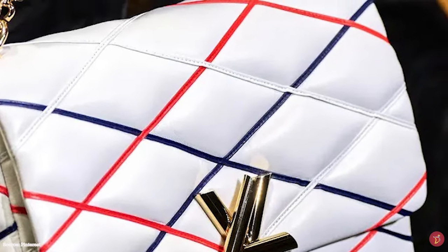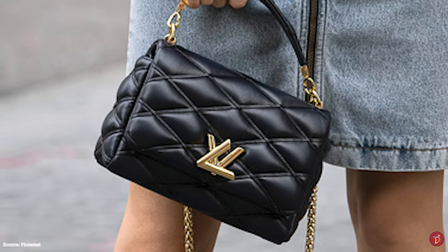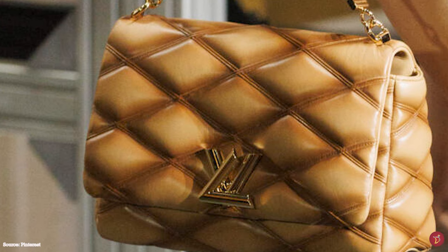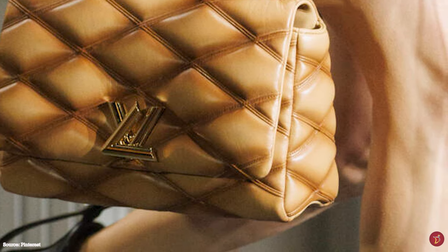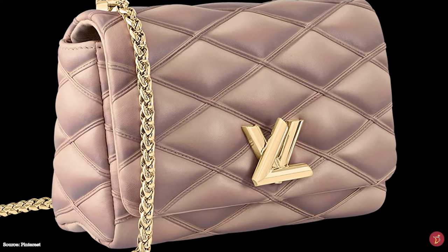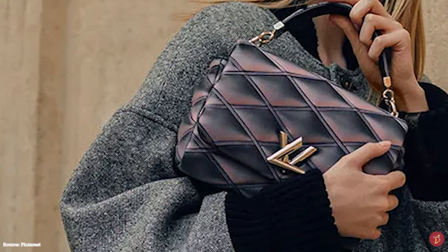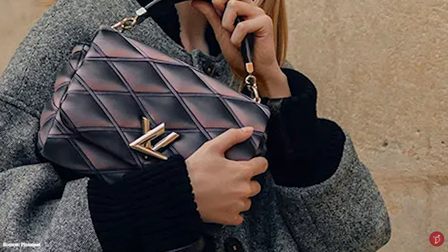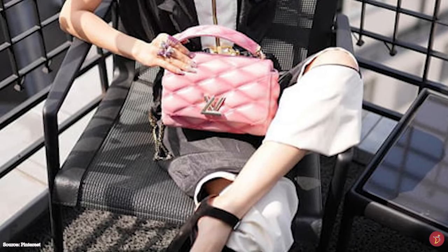The Louis Vuitton Go 14 bag opens up to a sheepskin leather-lined interior with one main compartment, a zippered pocket, a flat pocket, and an accompanying mirror that fits inside. It is beautified with an option of gleaming palladium or gold-coloured hardware. The bag features a short top handle giving it a classic look, and on some sizes the top handle converts into a leather pad for the chain shoulder strap.